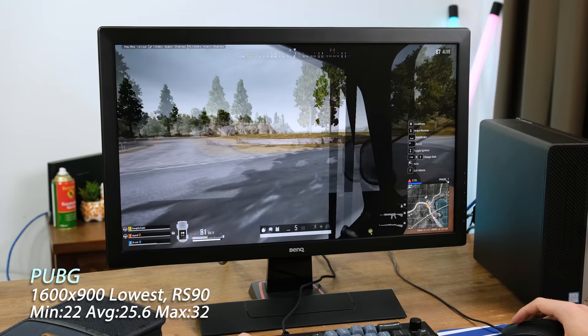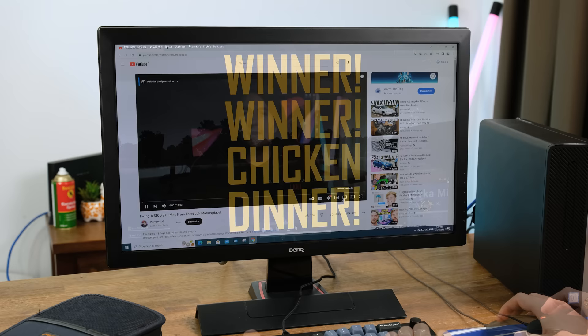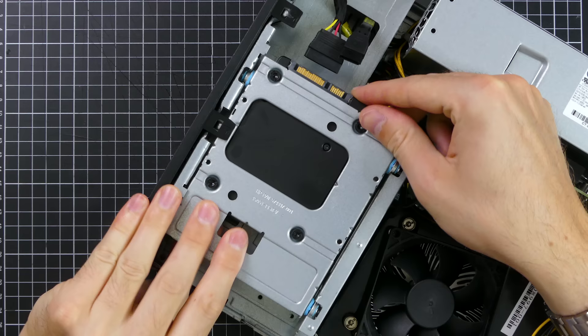The next game really surprised me. PlayerUnknown's Battlegrounds was actually playable. Running at 900p with the render scale set to 90 was a decent trade-off, and most importantly it was actually playable. I really didn't think we'd actually win a round — a chicken dinner on such low-powered hardware really brings a smile to my face. And last of all, before we tear down this PC, I tried some 4K YouTube playback. It ran very well.